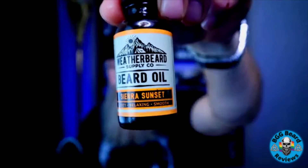Sierra Sunset says zesty, relaxing, and smooth. Its specific scent profile is tangy lemon, juicy orange, fresh eucalyptus, smooth bourbon, warm vanilla, and toasted coconut flakes. What I get out of Sierra Sunset is that zestiness of the lemon and the orange, and then I start to get that smoothness of the vanilla and the toasted coconut. I do get that profile as it goes through - just a really, really awesome scent.